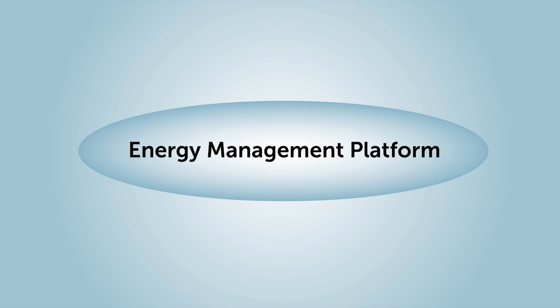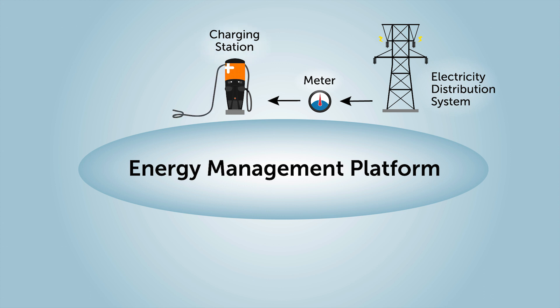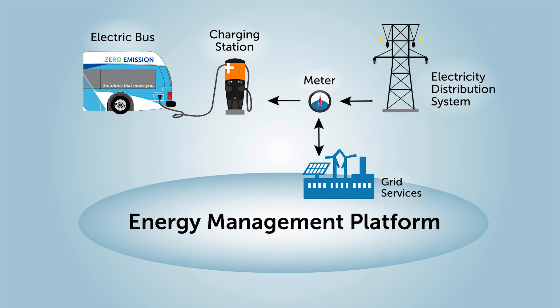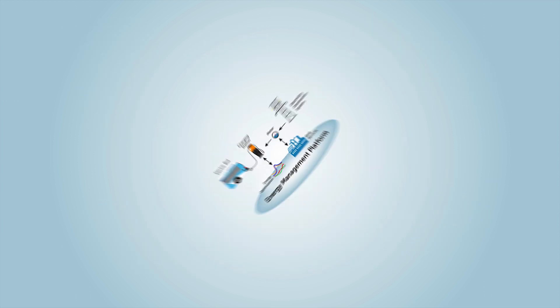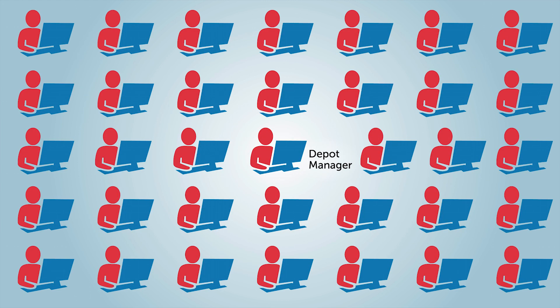The energy management system monitors the entire electric fleet, optimizing the charging as needed among all the buses being charged, while coordinating with those buses about to be charged. The information is based on real-time data that determines the amount of energy each bus will need for the next morning. The whole process can be monitored by one person, or multiple people, anywhere within VTA.